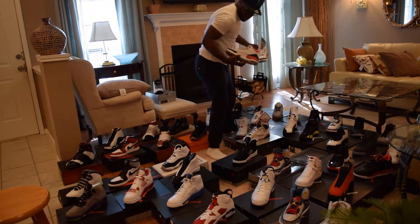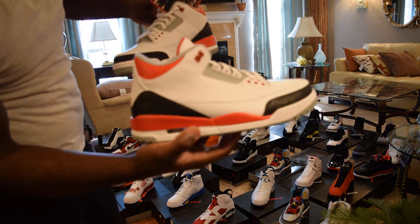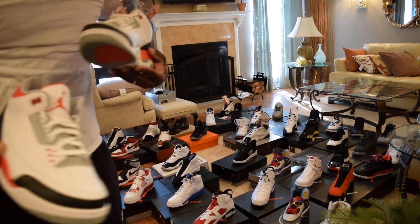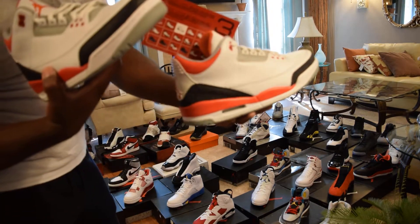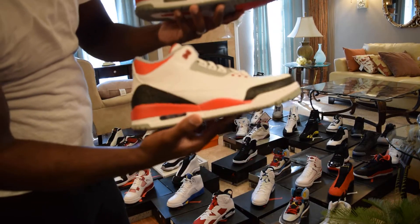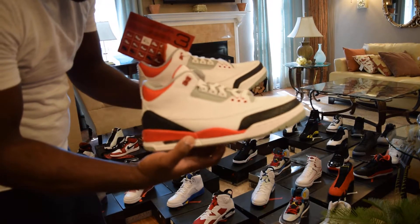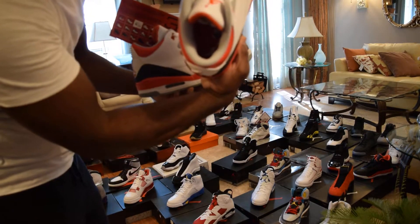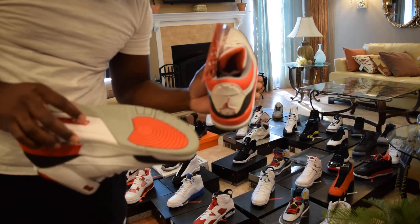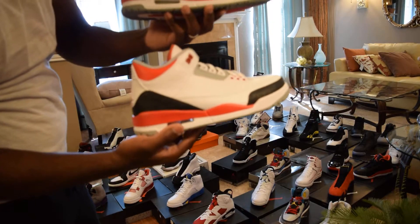We have a pair of Fire Red Threes. This is the 2013 release DS, and this is the 2007 Fire Red with the Jordan card — not truly OG but 2007, they look good for an old shoe. The main difference is the latest pair has a white Jumpman and the 2007 pair has a black Jumpman. 2007 and 2013 — both DS.